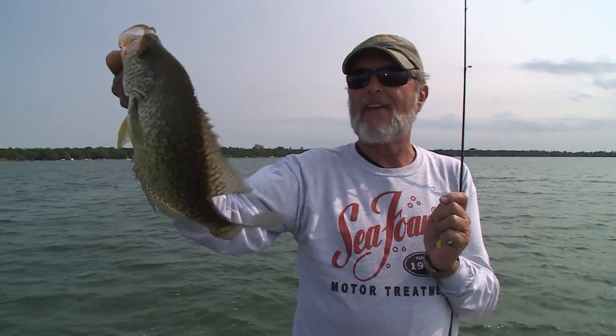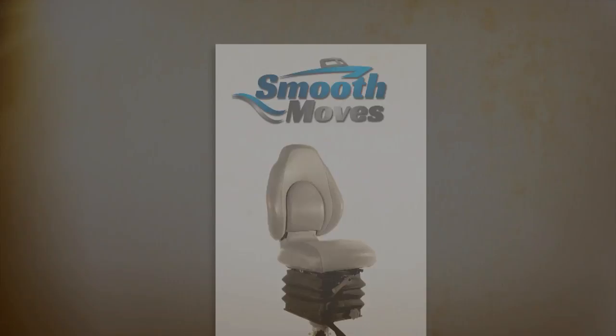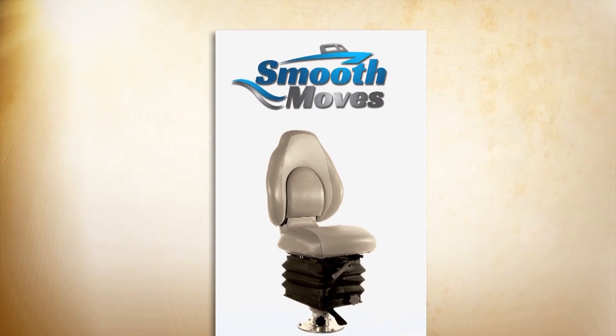That might be enough for me to call it a wrap for the day. That's a pretty good fish there. If mama don't get her stomach filled with all of these crappie fillets tonight, something's really going to be wrong.